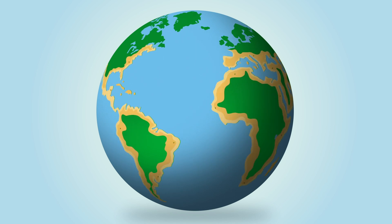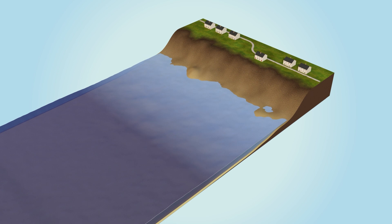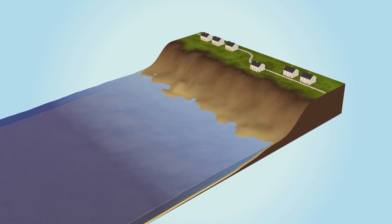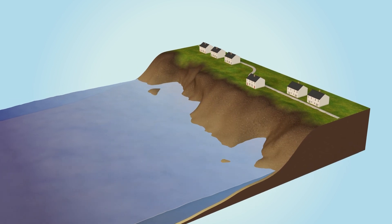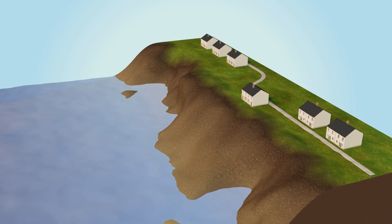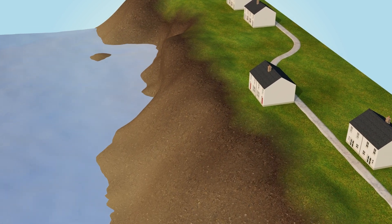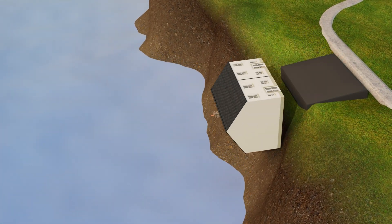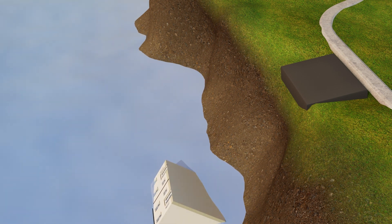Coastal erosion is a problem that affects almost every coastline around the world. It is defined as the loss or displacement of sand and sediment by currents and tides, especially during storms. Being able to monitor coastlines is the first step in creating efficient mitigation strategies against erosion, the rate of which is likely to increase with climate change.